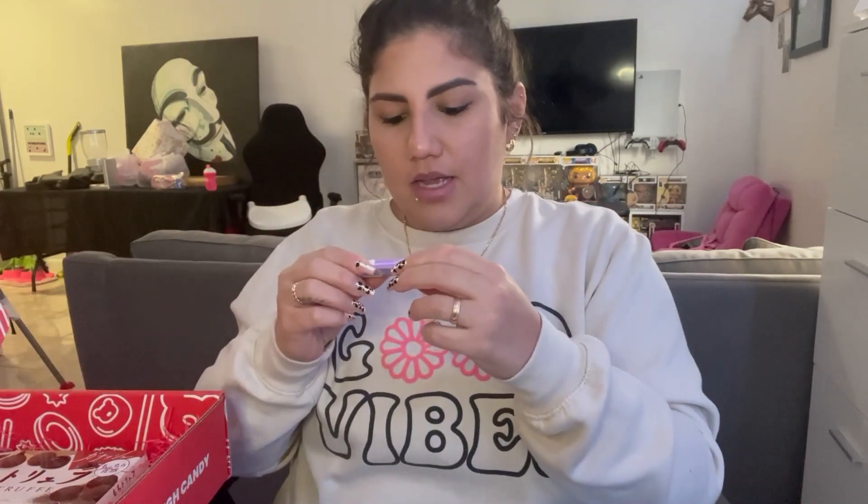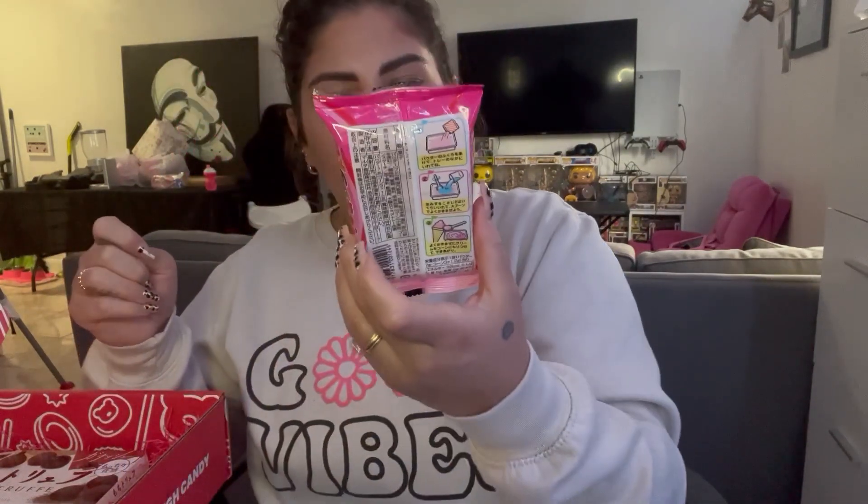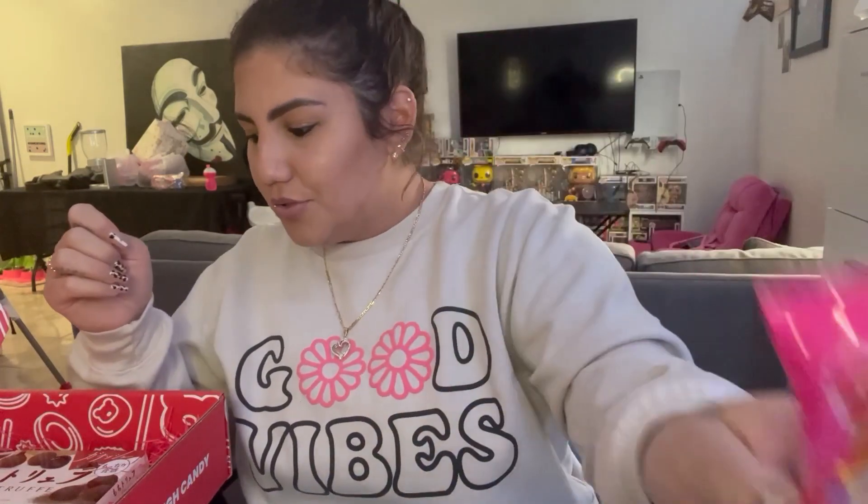The next item is bubble gum so I'm not gonna open it — it's just grape bubble gum. This I'm gonna save for my daughter because you have to make it. It comes like this but in the back it shows you that you have to open it, put the powder, mix it with water, and it makes cotton candy supposedly. So that comes in here too — cute.